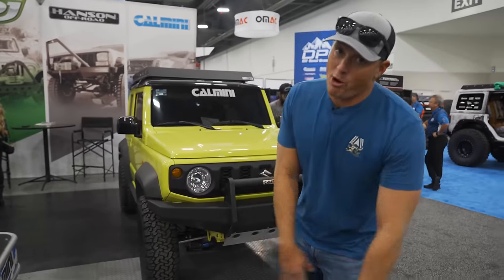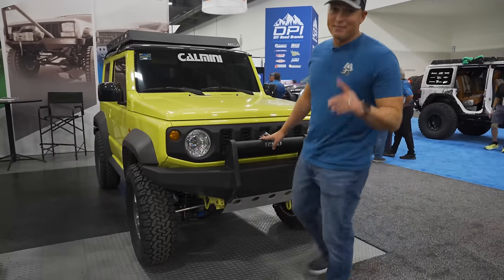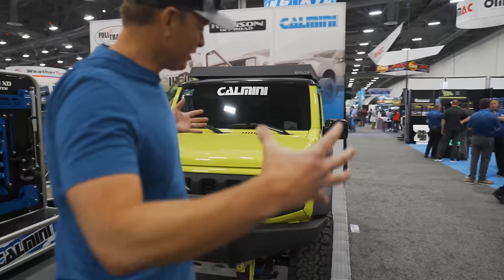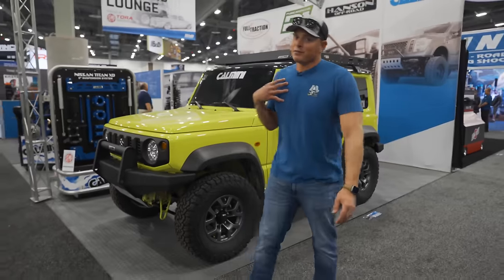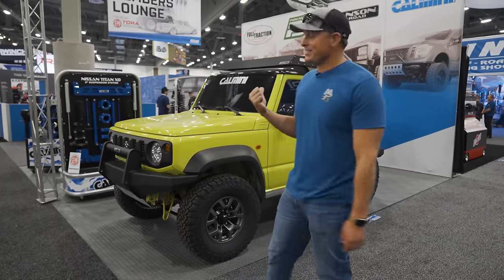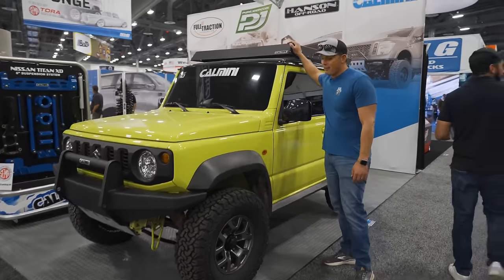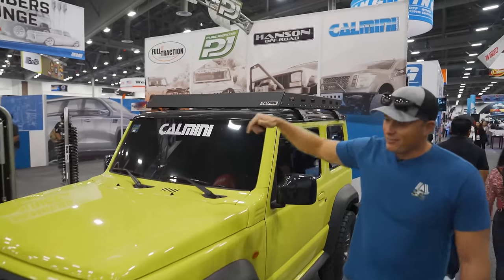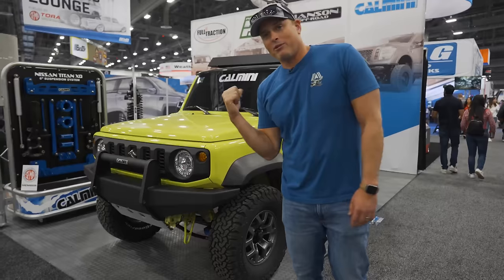This is not a Jeep or a Bronco — it's a Suzuki Jimny. I freaking love these things. If you know how to get one of these in the US and actually get it registered, let me know, because I am in the market. I just love the fact that this cute little thing is a very capable 4x4 vehicle. For someone who grew up learning how to drive stick shift on a Suzuki Samurai, this thing hits really close to my heart. The Calmini booth with a little Calmini rack right here — I love this thing. Even the color — I'll take any one I could get.